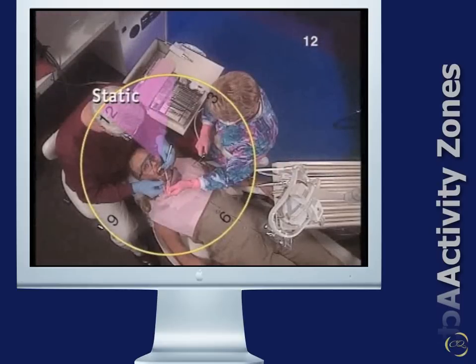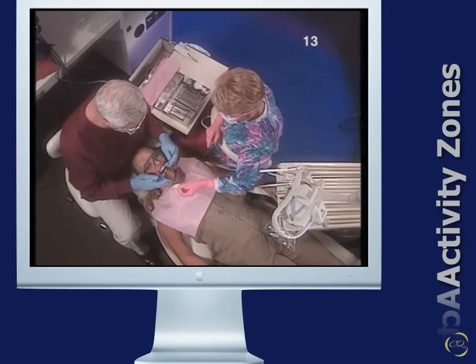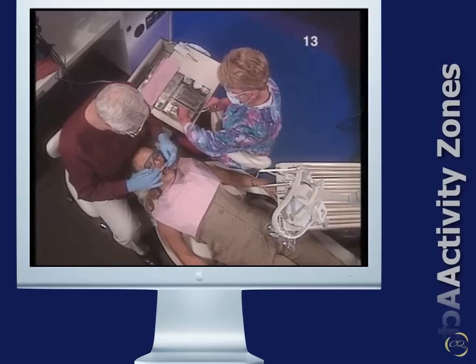The static zone is the zone of least activity. It extends from 12 to 2 o'clock when working with a right-handed operator, or 10 to 12 o'clock for a left-handed operator. Instruments or equipment that are used infrequently, such as a portable curing light or blood pressure equipment, and the assistant's cart when not in use, may be stored in this area.